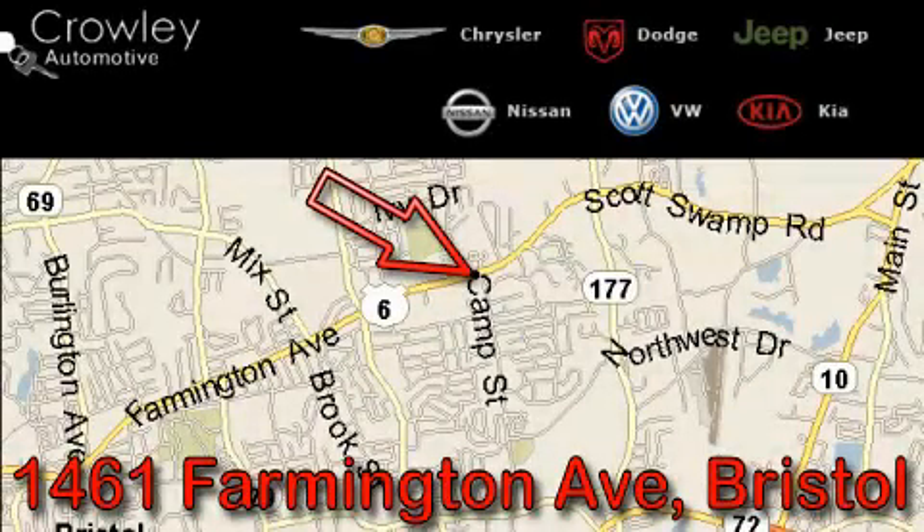Thank you for your interest in the vehicle. Please visit our website at CrowleyAuto.com for more information. We want to earn your business with hard work and integrity, and remember, if you have a problem, Ken Crowley wants to know about it.